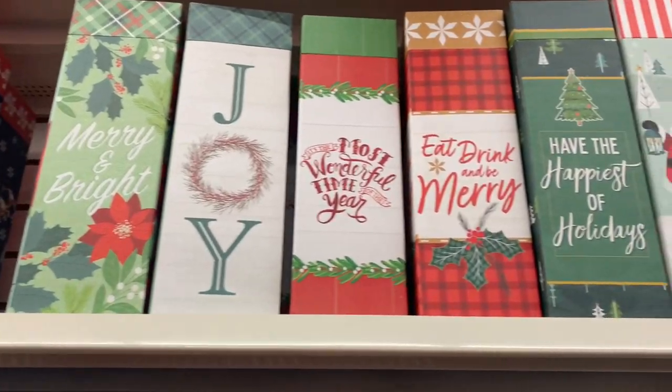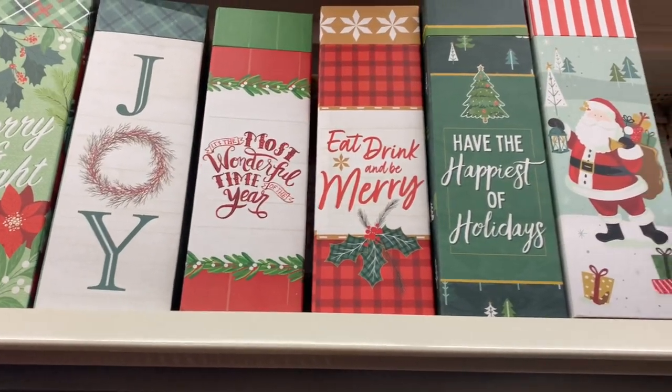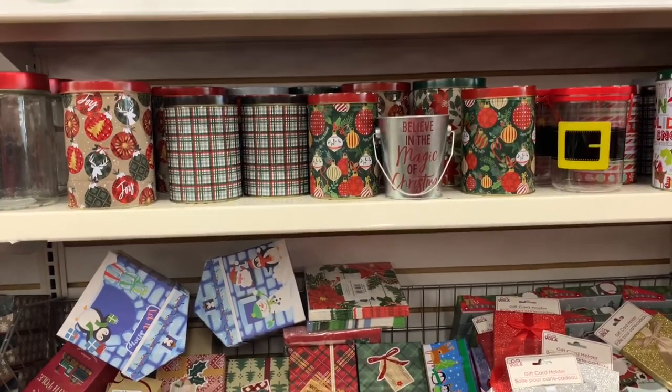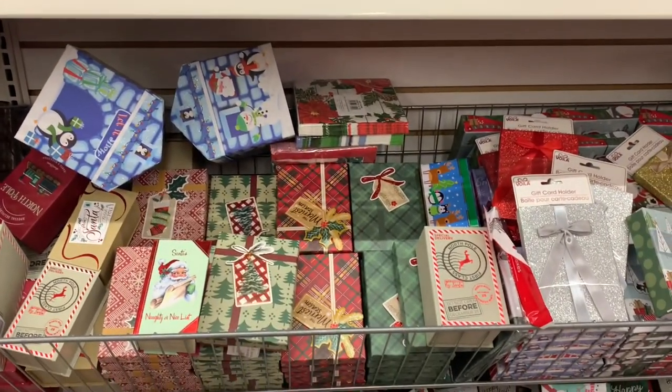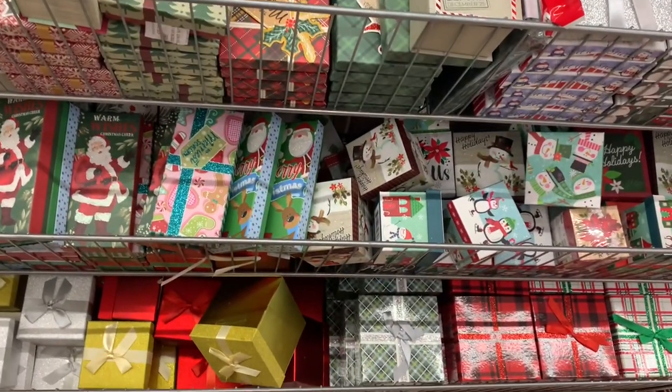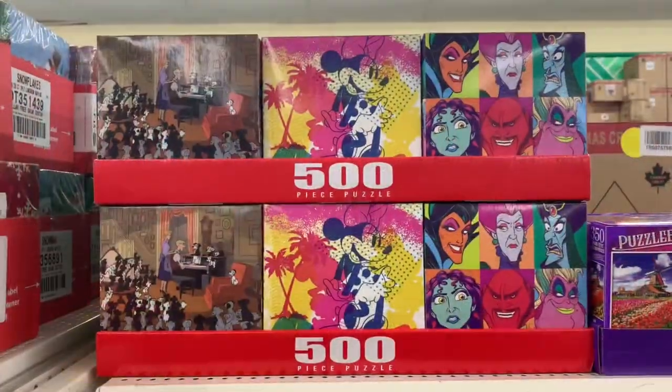They also have some cute little mailbox-shaped boxes — so nice. And they also have these gorgeous wine bottle boxes. Look at that font: 'It's the Most Wonderful Time of the Year.' Lots of tins and other shaped boxes you could use as decor in a tiered tray.